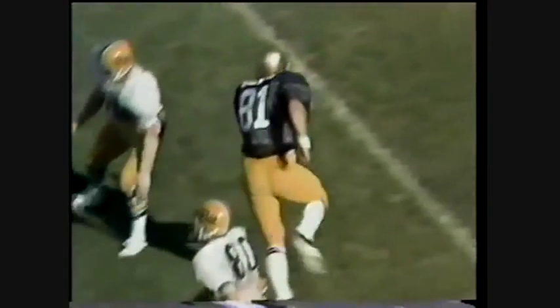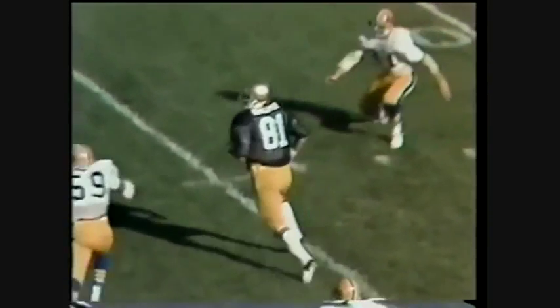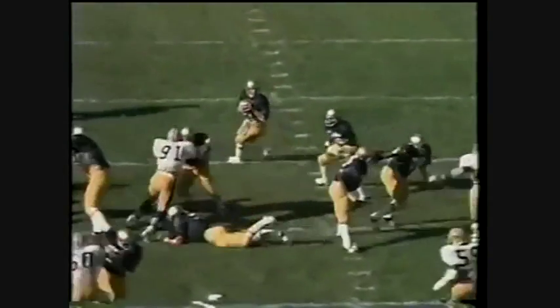That'll help Rick Slager. Here comes Ken McAfee crossing the field. Rick threw it right between two defenders — right, there's three of them there. Rick goes back into the pocket here and leads very well into the left corner, but you can see it.